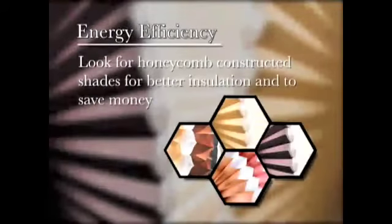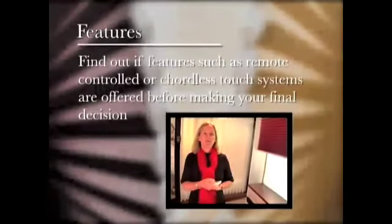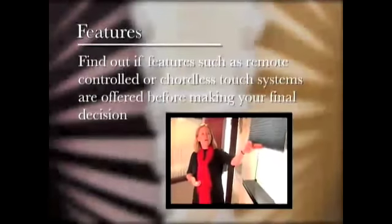So let's review. Energy efficiency: for shades that will save you money, look for honeycomb construction. Decor: decide on the mood you want to create before choosing a color. Keep contrast low to visually expand a room, or if there are other focal points, use high contrast to create warmth or showcase a large window and a great view. And features: find out if additional features are offered with the window covering for convenience and safety.